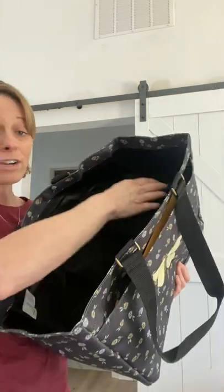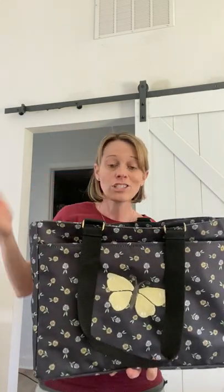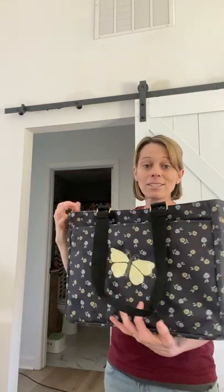There are three pockets on the inside on each side of this bag, so you're going to get six pockets total. And then on each side there are also two additional mesh pockets, so you're getting eight pockets on the inside of this bag. Amazing — with plenty of storage space inside for everything else.